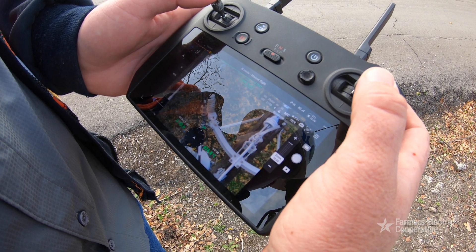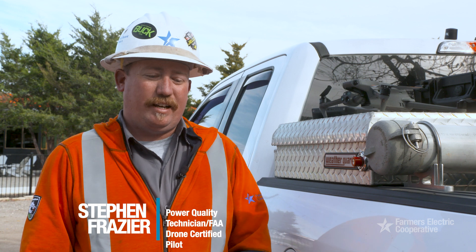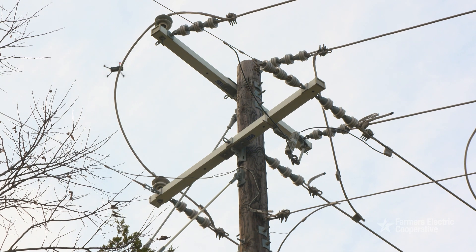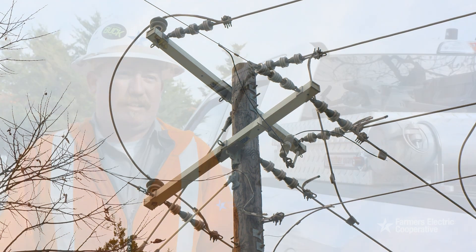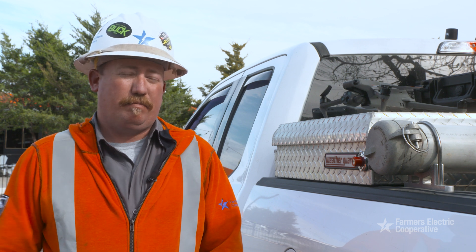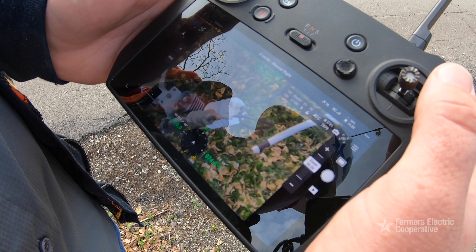We stay focused on our equipment. With the drone we can get a bird's-eye view — a lot of times we can see things that you can't see with the naked eye or even with binoculars. It cuts our time down. We're not fighting to get into locations; we can set up and access places from a distance and get that good view to find what we need.